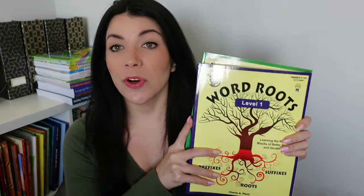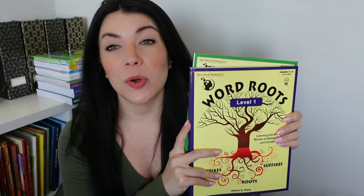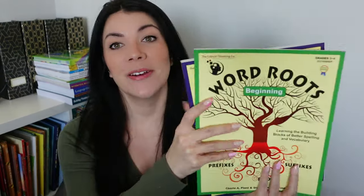Hey guys! Welcome to my channel and welcome to today's video. Today I'm going to be sharing with you my review on the Word Roots program from the Critical Thinking Co. We have been using Word Roots Beginning since last school year. I use it with both of my daughters, a third grader and fifth grader, and it's honestly my favorite program to teach vocabulary and spelling because of its unique approach — and that's what we're going to talk about in today's video.